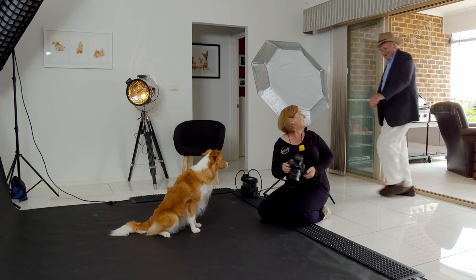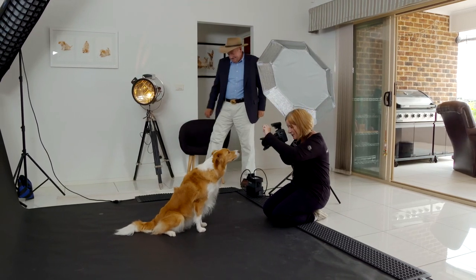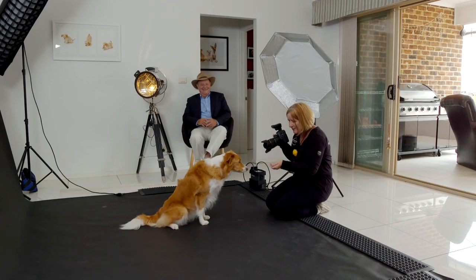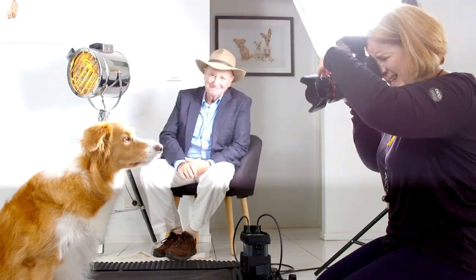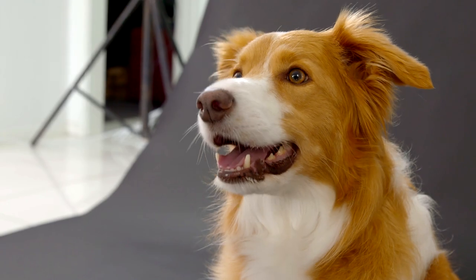Hi Janine. Hi Doctor. Have a seat. This is Pippa. She's a very well-trained dog.